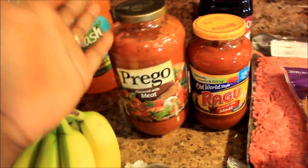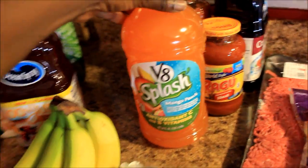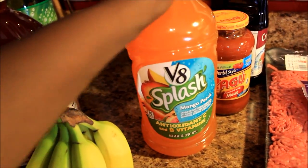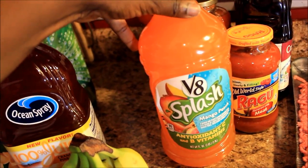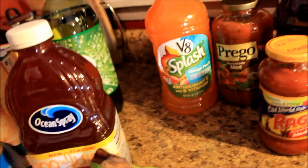And I got some V8 Splash juice drink. I get these V8 Splashes a lot for Scooby — he tends to drink these a lot. I don't buy him that many sugary drinks; I try to give him water.